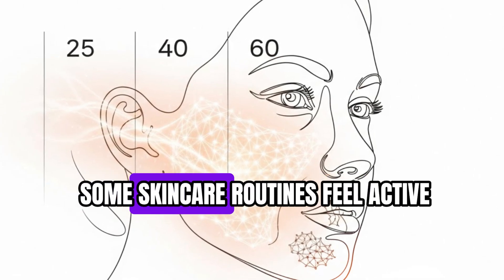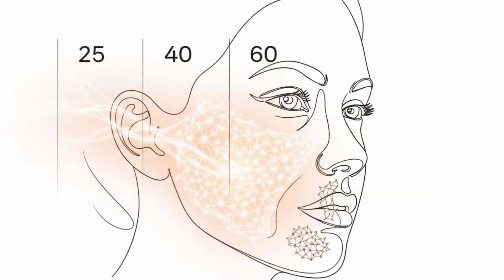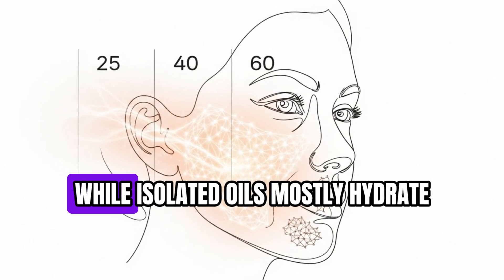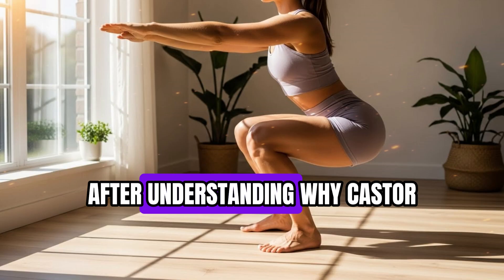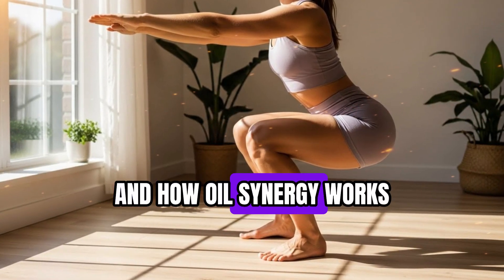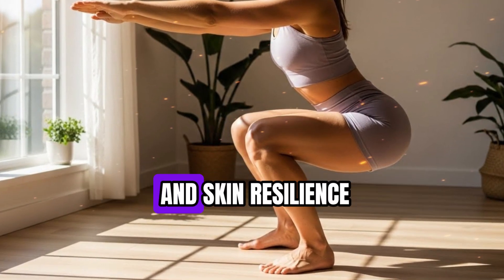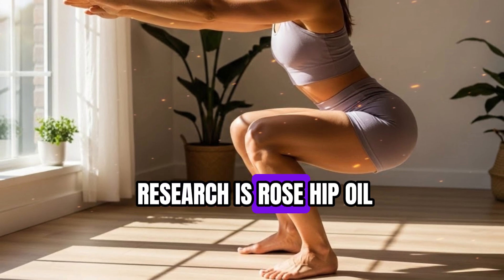Have you noticed how some skincare routines feel active, while others just feel superficial? This is the difference between synergy and isolation. The right pairing engages your cellular machinery, while isolated oils mostly hydrate without activating deeper repair mechanisms. After understanding why castor oil alone is limited, and how oil synergy works, the next question is simple: which oil should you pair it with to maximize collagen production and skin resilience? The answer, supported by research, is rosehip oil.